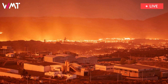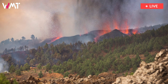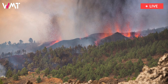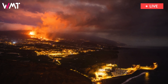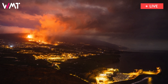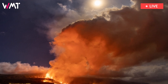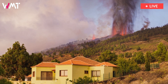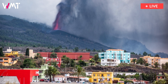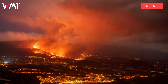Seismic activity on La Palma has also eased with respect to previous weeks, with tremors continuing to hit the same areas and at the same depths — between 10 and 15 kilometers, and at more than 20 kilometers. The fact that there have been no surface earthquakes is a good sign, as this reduces the risk of new vents appearing away from the volcanic cone. The strongest quake to hit in the past 48 hours measured 4.6 on the Richter scale and was recorded on Sunday at 5:07 p.m.